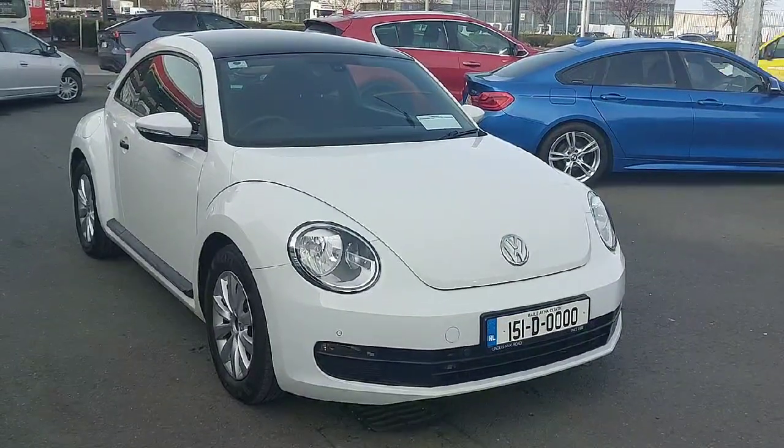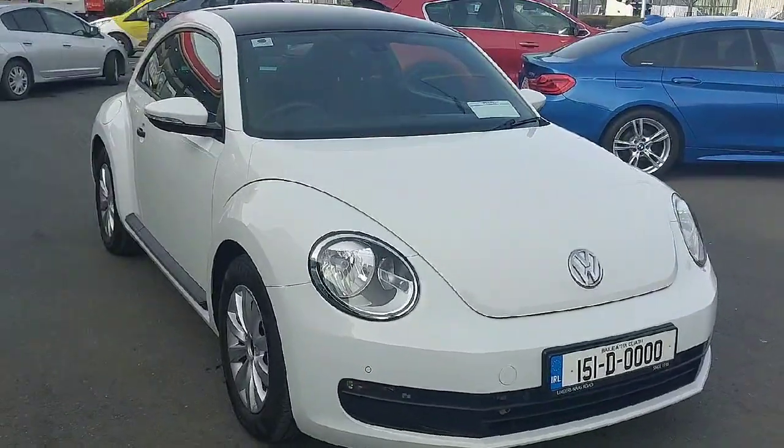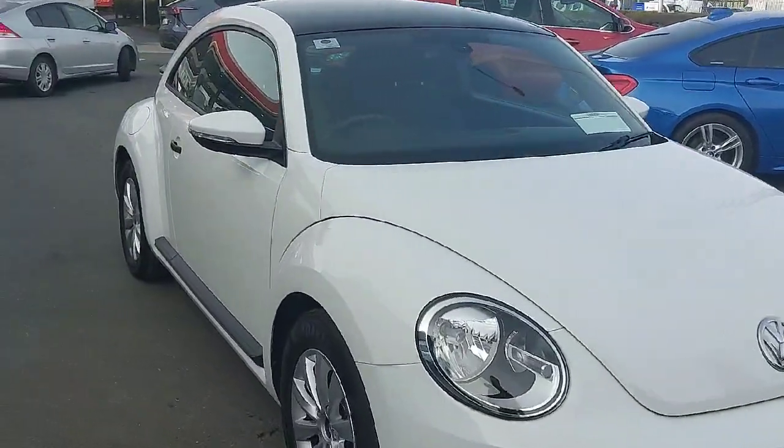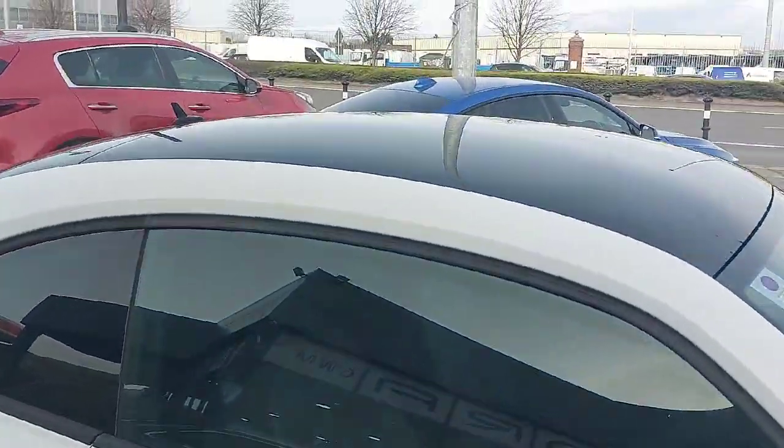Hey folks, James here from Linders on the Nace Road. Another day, another new car. Here is your 2015 Volkswagen Beetle. This is the 1.2 TFSI and it's a lovely white with a black roof.